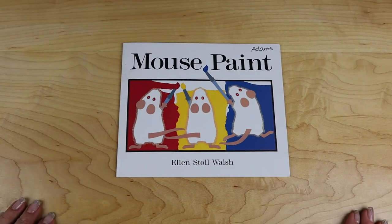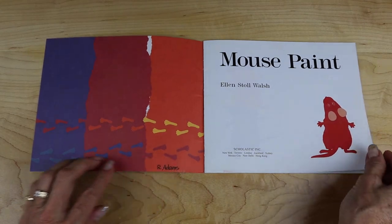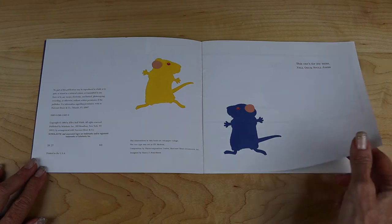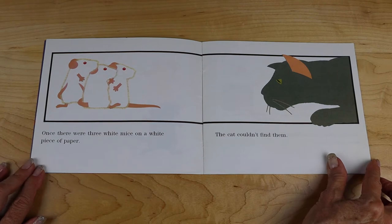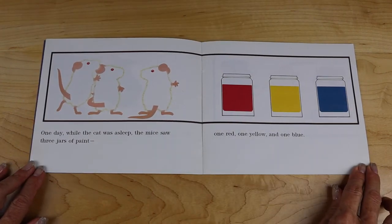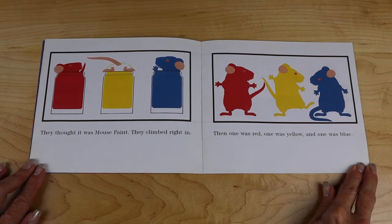Mouse Paint by Ellen Stoll Walsh. This one's for my mom, Nell Ormstoll Jones. Once there were three white mice on a white piece of paper. The cat couldn't find them. One day while the cat was asleep, the mice saw three jars of paint — one red, one yellow, and one blue. They thought it was mouse paint. They climbed right in.